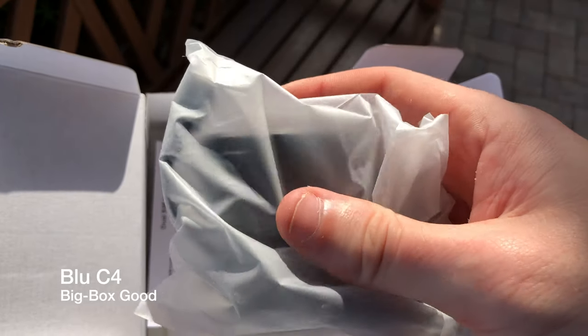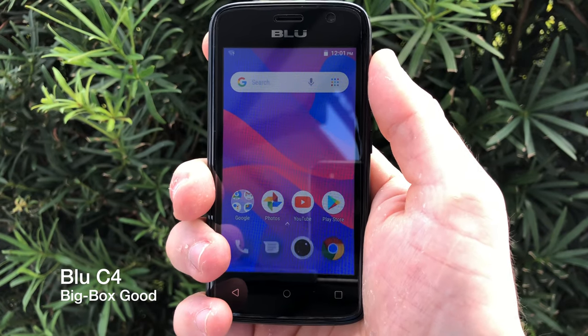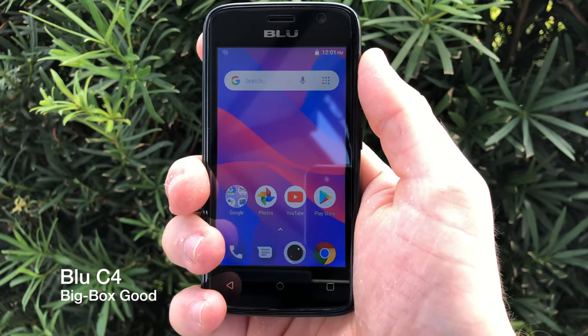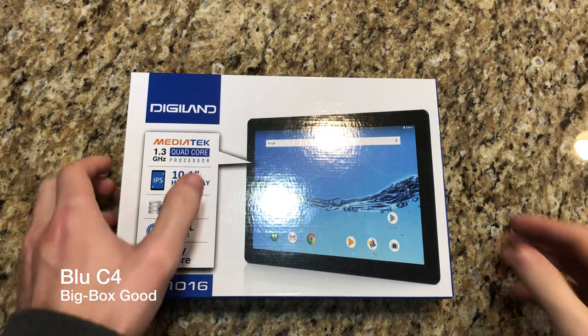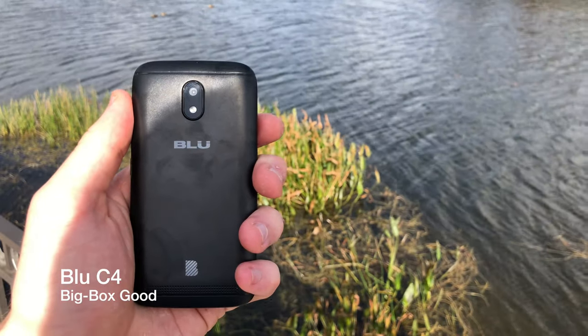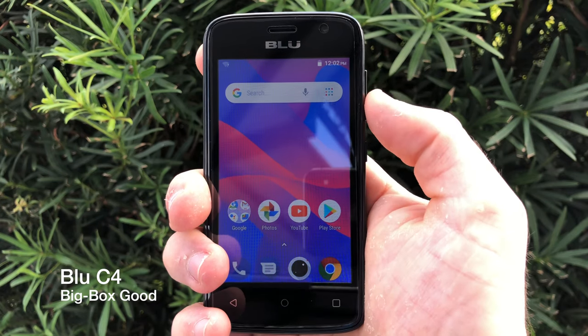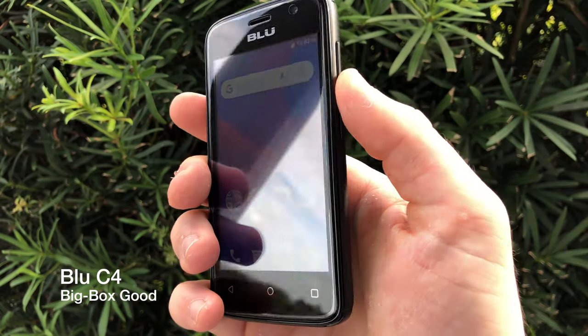But as soon as I turned it on, everything changed. That's because this phone actually isn't as bad as I originally thought. In fact, it's better than the $69 tablet I reviewed two weeks ago, and for $50 I think it's a better option than say the Nokia 3310, which was actually on display directly beneath it.